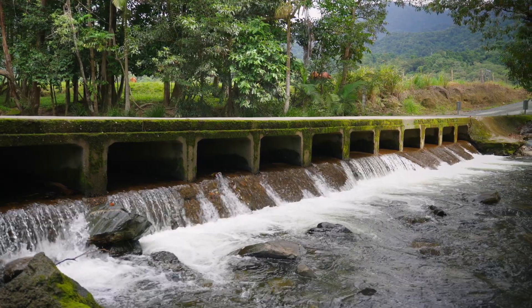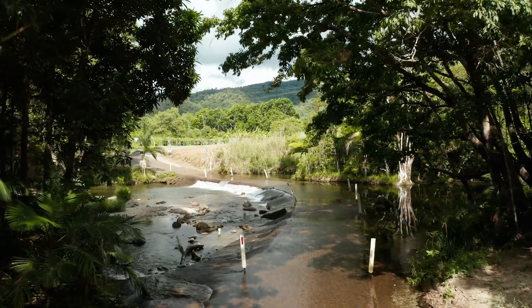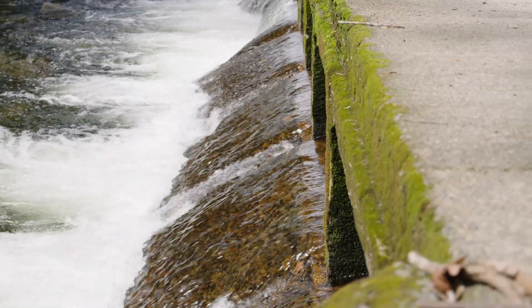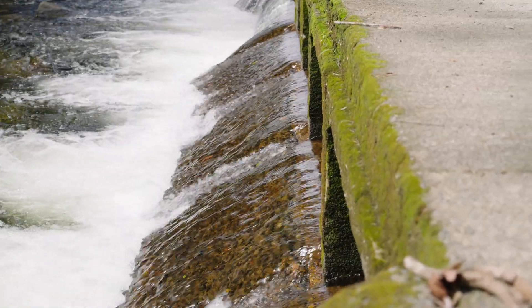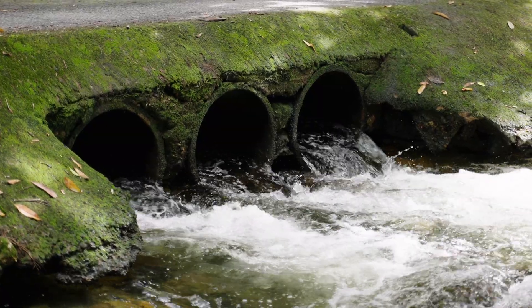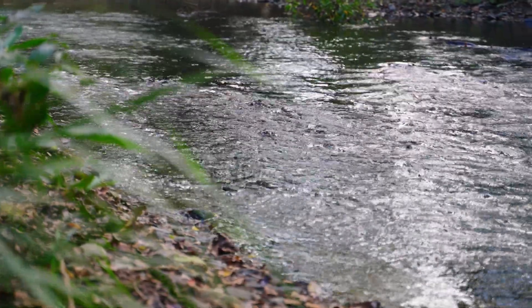Fish barriers are anything that stops a fish from migrating upstream. It could be road culverts, a road crossing, a rock weir, or a weir and a dam — really large obstructions that stop fish from moving up. It can also be flow velocity barriers, as small fish struggle to swim through fast flowing water. A lot of the barriers we have in the wet tropics are man-made barriers created to enable us to cross rivers, and they stop our juvenile fish from getting up into the nursery areas.